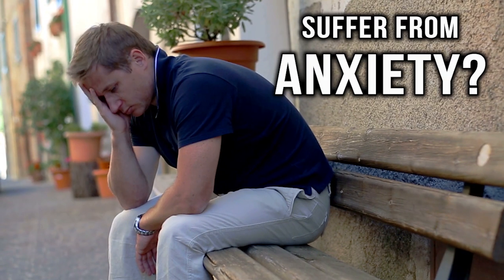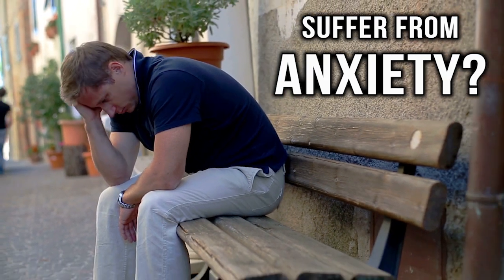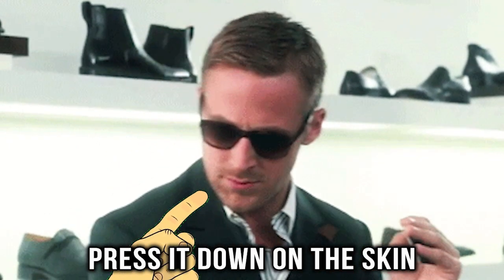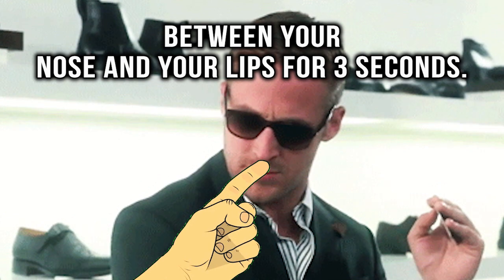Calm yourself down. If you are someone who suffers from a bit of anxiety, the next tip may be for you. Take your thumb and press it down on the skin between your nose and your lips for three seconds.